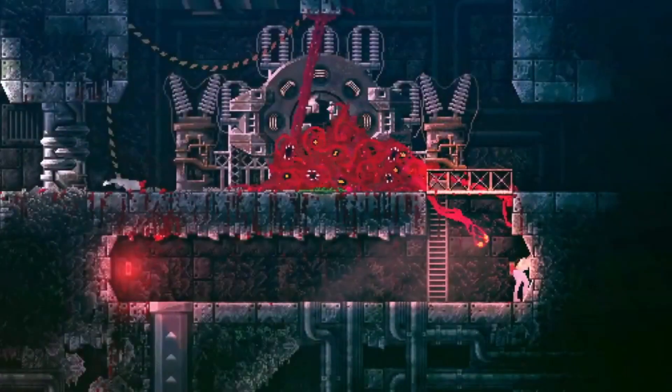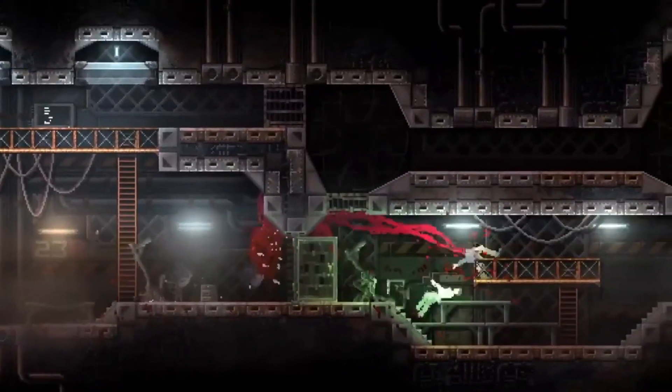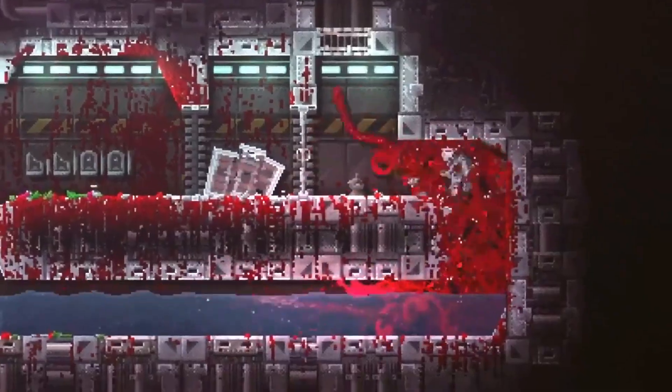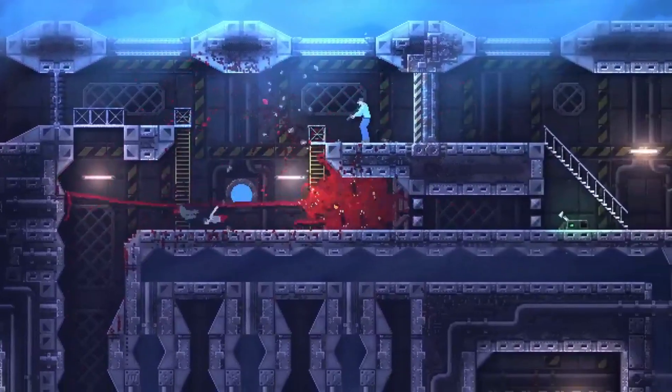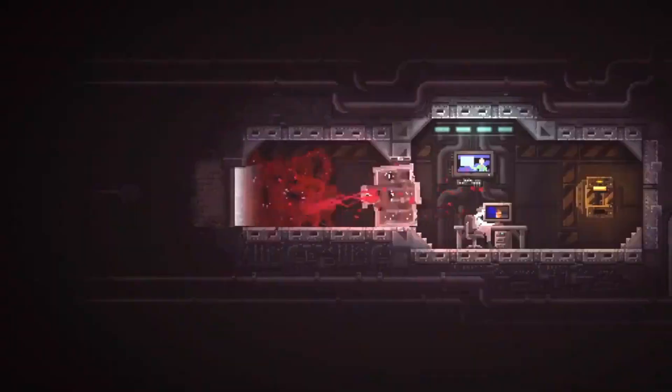I would like to take a moment and thank Special Reserve, Phobia Games, and Devolver Digital for doing this. This is hands down one of the best physical release options I have seen for the Nintendo Switch, and I hope that other companies learn from their example.